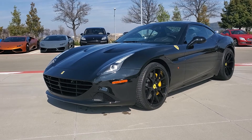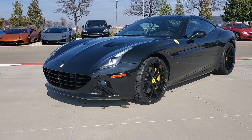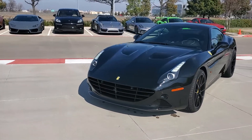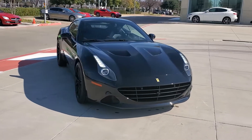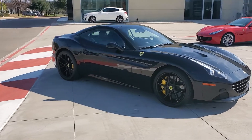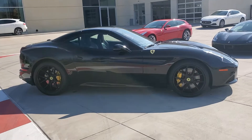Alright, this is stock number F1389. It is a 2015 California T. It has right at 10,344 miles on it. As you can see, it's just a beautiful car.